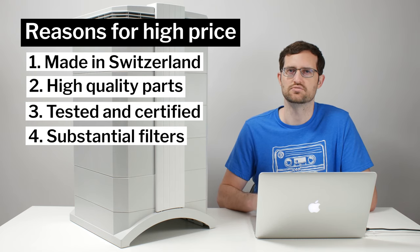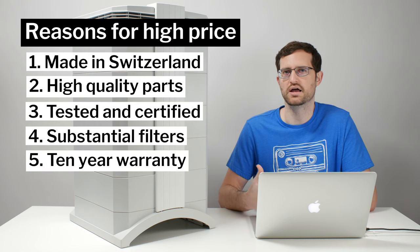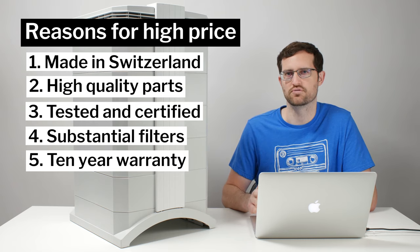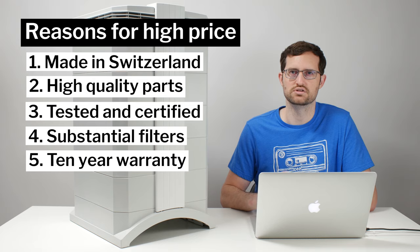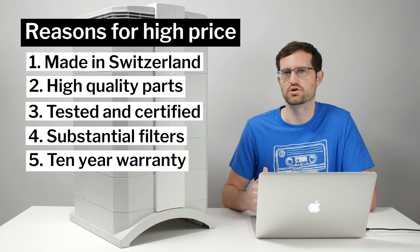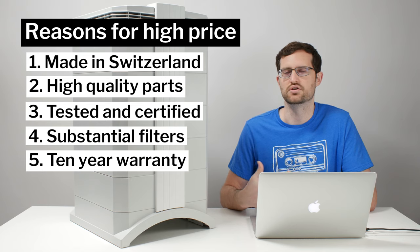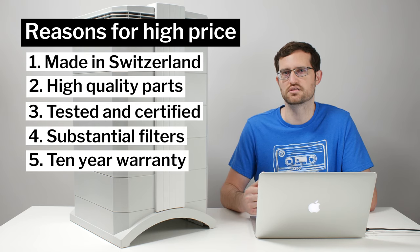The fifth reason is the long warranty. When you buy an IQ Air unit, you automatically get a five-year warranty, but if you register the product, you get a 10-year warranty. Most other air purifiers have three-year or five-year warranties, and some like Winix only have a one-year warranty. That 10-year warranty adds to the cost because the manufacturer has to manage costs for any units or parts that come back.